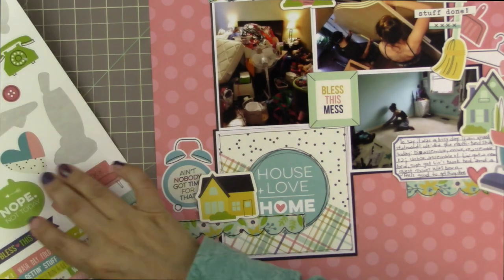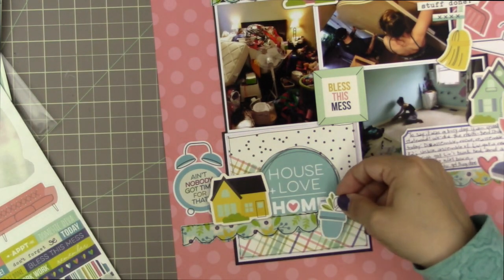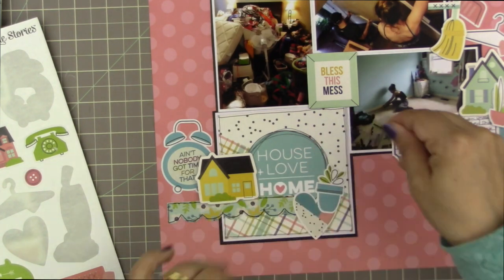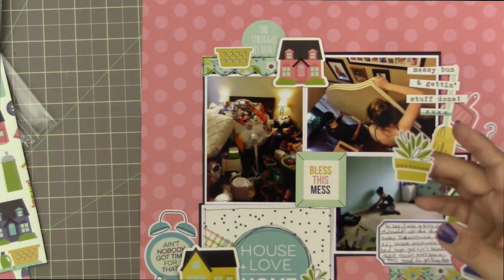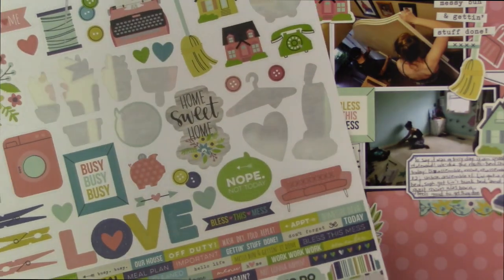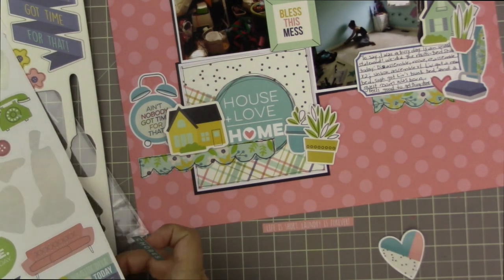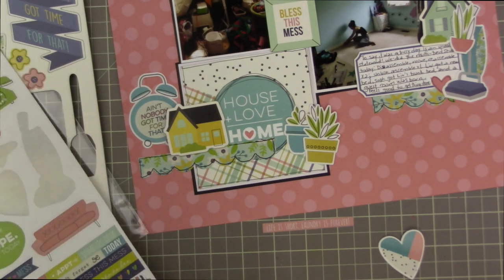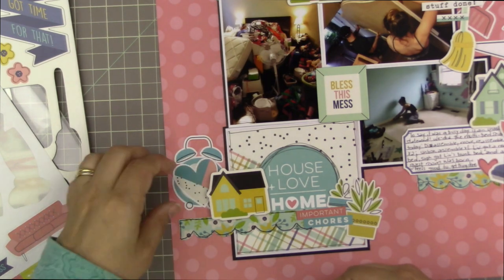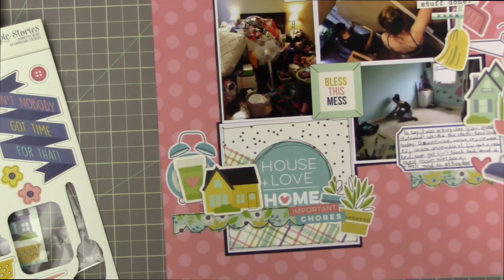I'm layering a potted plant and an alarm clock behind the house. The alarm clock says 'ain't nobody got time for that.' At first I was putting a potted plant in each of my three embellishment clusters, but I noticed a gap between the potted plant and the scalloped sticker that was causing me grief. The heart wasn't the right fix. So instead, I put two layered potted plants in one cluster, and used a few word stickers from the sticker set to span that space between the potted plants and the scalloped sticker.